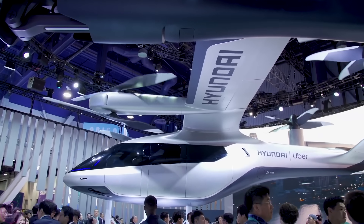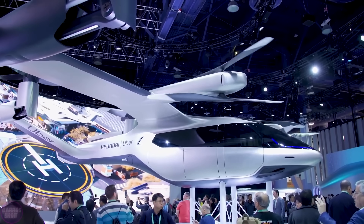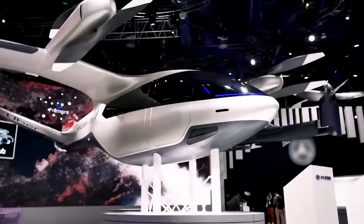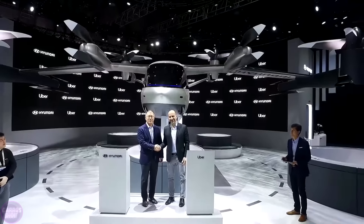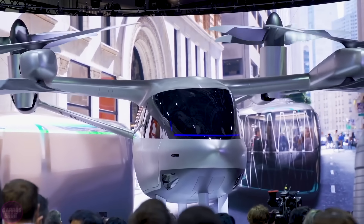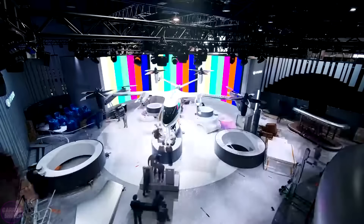Recently, Hyundai, in partnership with Uber and the Japanese National Institute, unveiled a concept for a new transportation system designed to replace traditional taxis. The taxi features rotatable propeller motors that provide lift during vertical takeoff and function as propulsion units during horizontal flight. The AirTaxi, which can accommodate up to five people, is capable of flying at an altitude of up to 600 meters at a speed of approximately 300 kilometers per hour, with a maximum flight range of 100 kilometers.